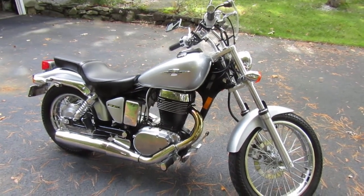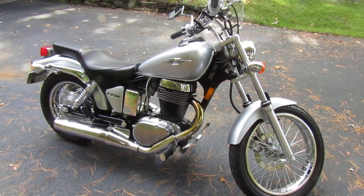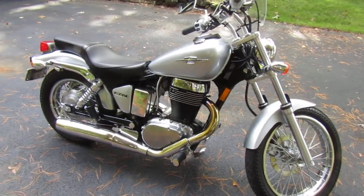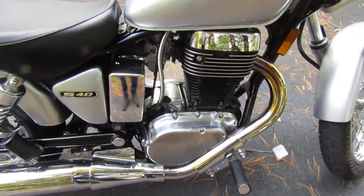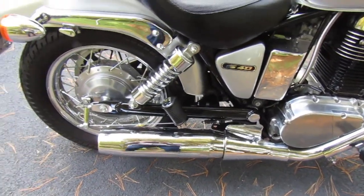This is my 2008 Suzuki LS650. It has approximately 3,700 miles on it and it's a great bike I think. It's a single cylinder, as you can see here, with the one exhaust pipe. Everything is stock and original.